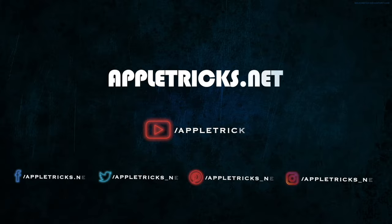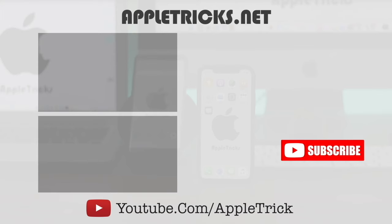That's it for now. We hope you liked the video. You can check out our iPhone 11 playlist for more videos about it. Keep following Apple Tricks for tips and tricks for Apple and Android devices. Thank you.